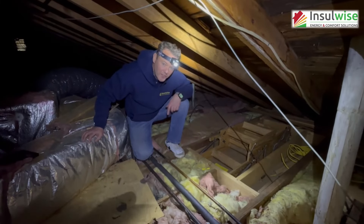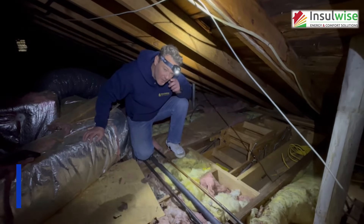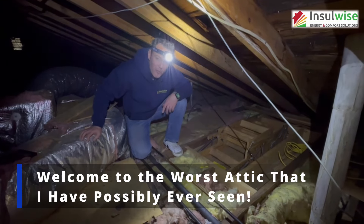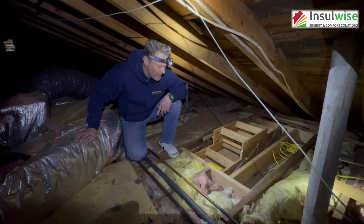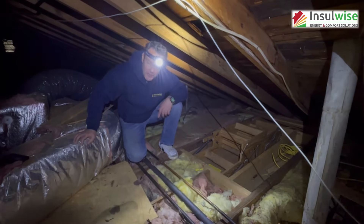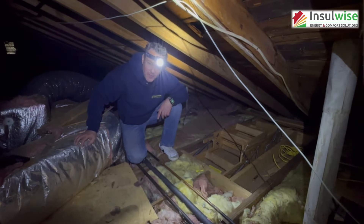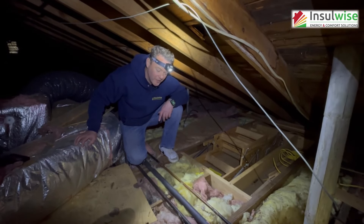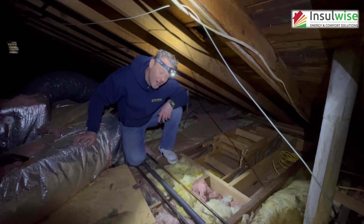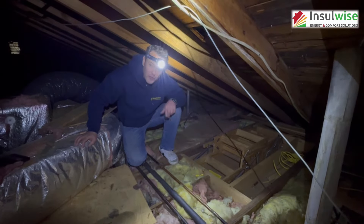Hey guys, Andy Hake here with Insulwise in Pittsburgh. Today we're going to look at possibly the worst attic I've ever seen. This homeowner had comfort issues and high energy bills, so they called us out to take a look at what was going on up here — and what we found was really kind of shocking. We're just going to run through the things we're looking at here.